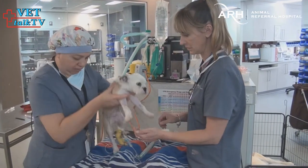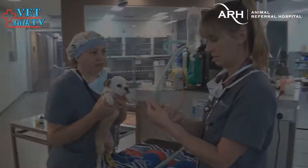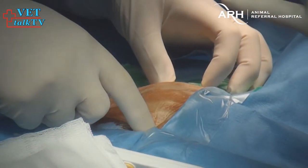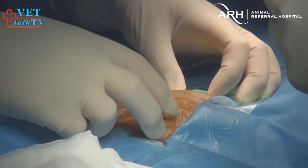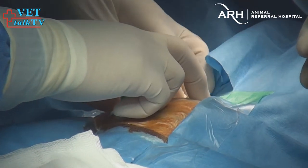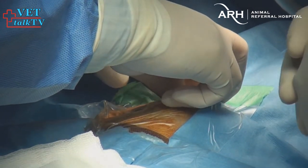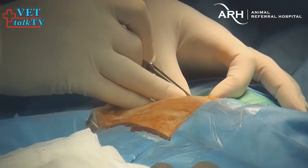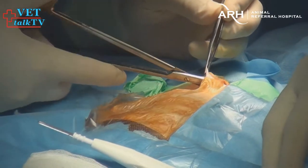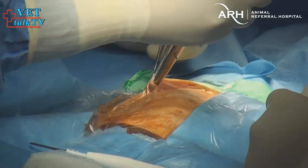Once he's anesthetized, we'll get started. I'm doing a left fourth intercostal thoracotomy, so we're clipping him on the left side. In surgery it's important to count the ribs because we're making a fourth intercostal space entry into the chest on the left-hand side — the same approach we'd use for a patent ductus arteriosus, since we're going for the same structure; it's just a ligament in this case rather than a duct. Counting forwards and backwards ensures we get to the correct fourth intercostal space before we make an incision through the skin.